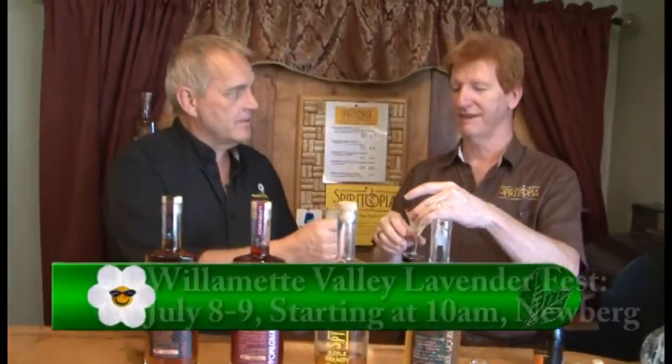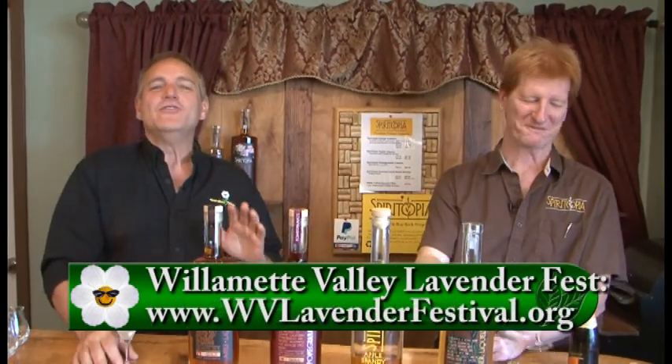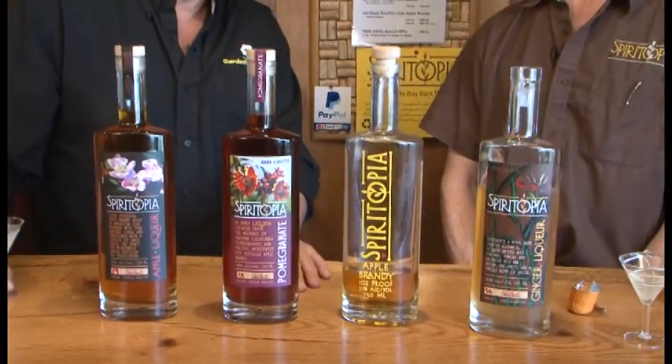We will be at the lavender festival serving free samples of this, with all of our products available for sale. Cheers — that is so delicious! You can go to their website, or come out here where they make it — they're open Saturdays 12 to 5. Or visit the lavender festival happening in Newburgh where they'll be serving these drinks and you can buy directly there. It's always a pleasure coming out here, Chris — thank you so much, we love your beverages.